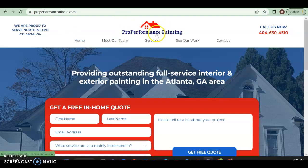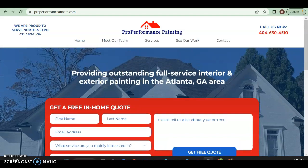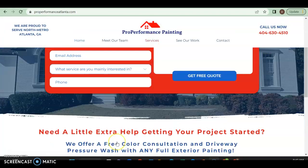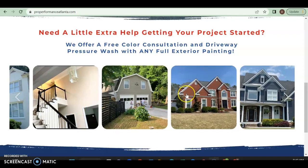Standard practice is the logo in the left corner. You are letting them know where you're serving, you have home, meet our team, services, contact, and call us now. This is not a click-to-call button — I would definitely do that so if I hover over it I could just click and call you. You do want to have your services as a dropdown menu so people can just say 'hey I'm here for a specific service' instead of scrolling down to find it.